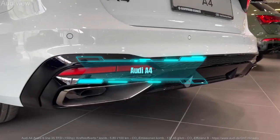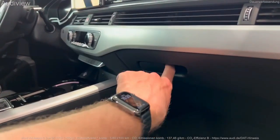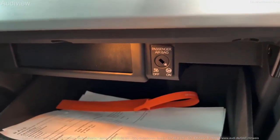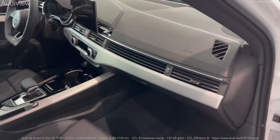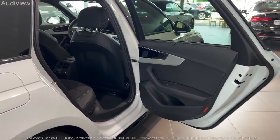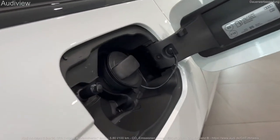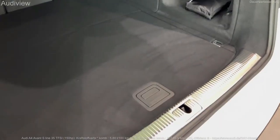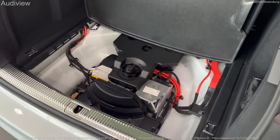Number 4: Audi A4. The next car on our list is the Audi A4, a car that never goes out of fashion, according to Forbes Wheels. This car has a classic and understated design that exudes quality and sophistication. It also has a spacious and luxurious interior with leather seats and a digital cockpit that make it feel like a premium product.